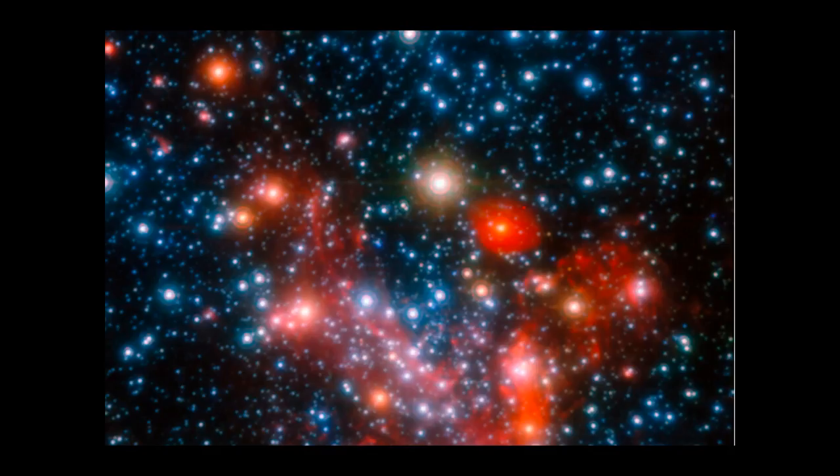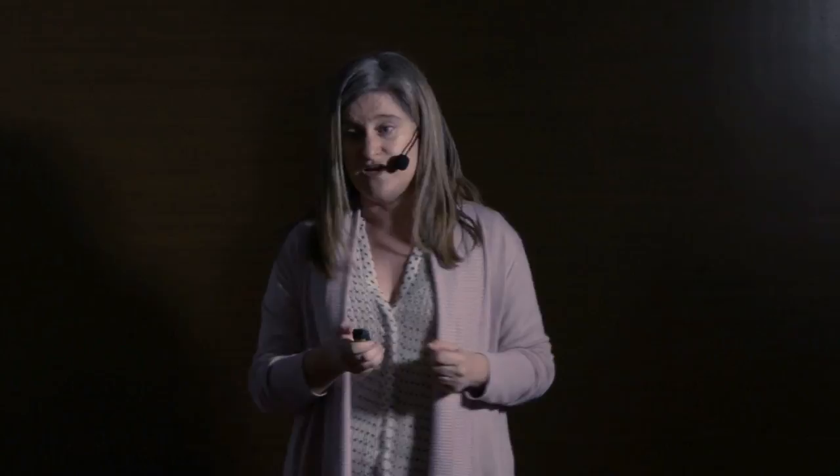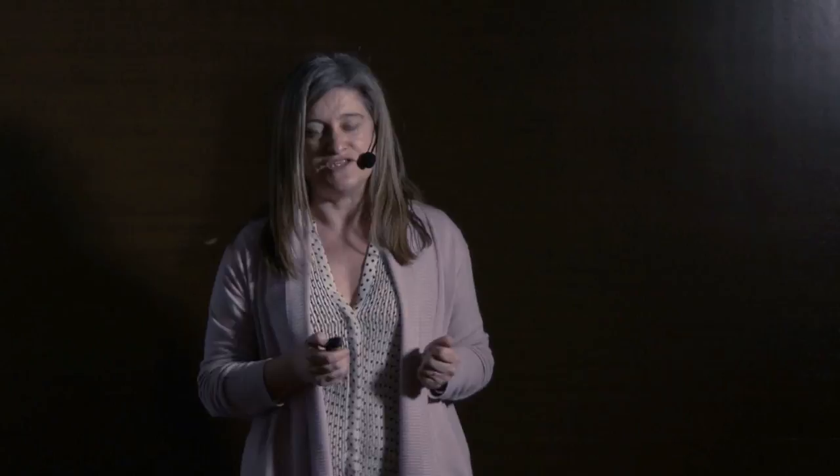You probably ask many questions looking at the stars — like how many stars are there, how far are they. Astronomers have figured out ways to see better. They have developed telescopes and adaptive optics that project a laser beam through the atmosphere and then measure the degrading effects of atmospheric turbulence to see the stars better. I investigate the eye.